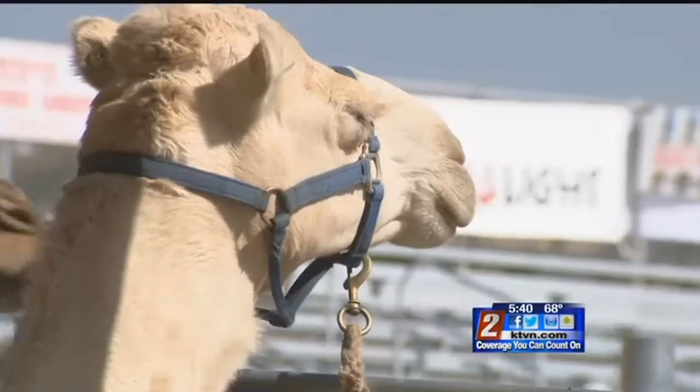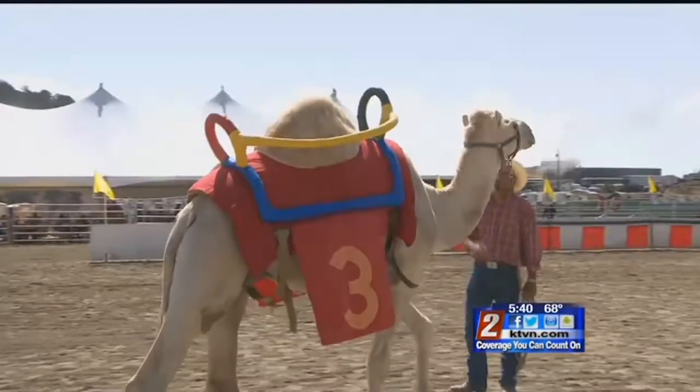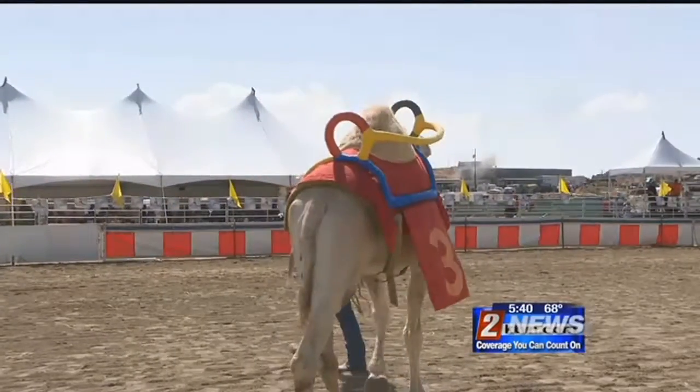We've bred for genetics and for good disposition, and not necessarily all race camels, because we give camel rides here too. These camels stand more than six feet high, weigh about half a ton, and can live for about 40 years.